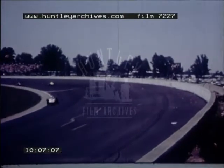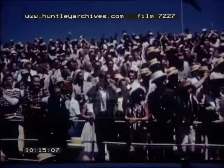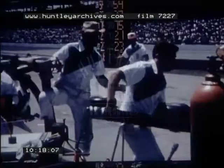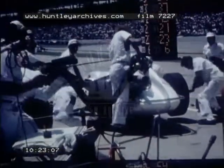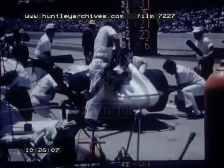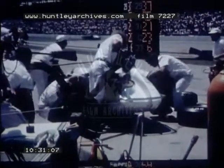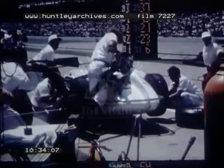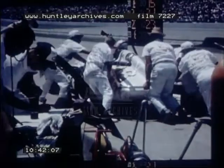Al Miller moves his Harvey Aluminum Special up through the pack. Jim McElreath and Bobby Marshman spin in the pits — a near catastrophe but no harm done. Parnelli rushes into his first pit stop; time is critical for he must make three pit stops. In exactly 22 seconds his crew replaces three tires and refuels the car. Parnelli gets new goggles, a drink of water and a clean windshield. He's back in the race.